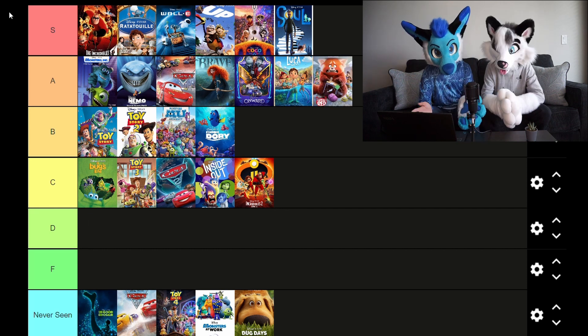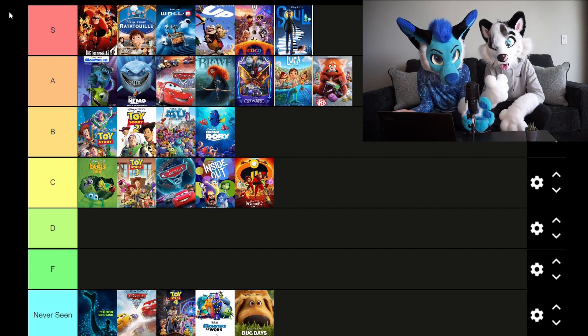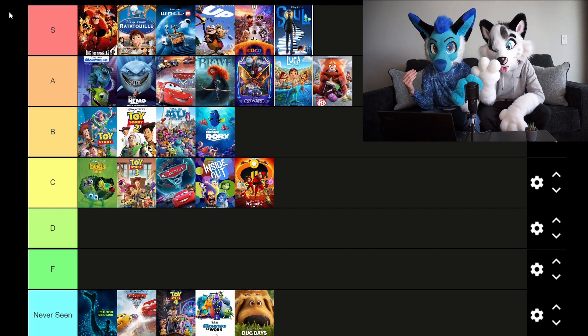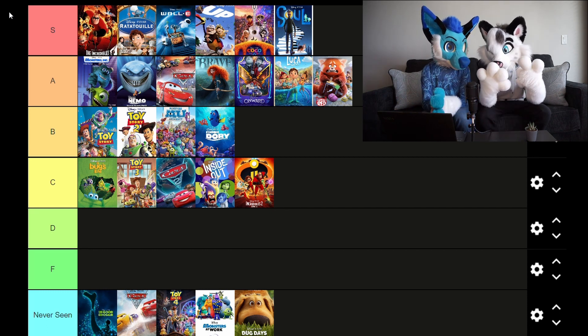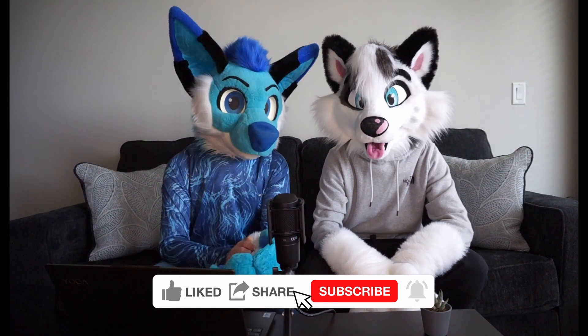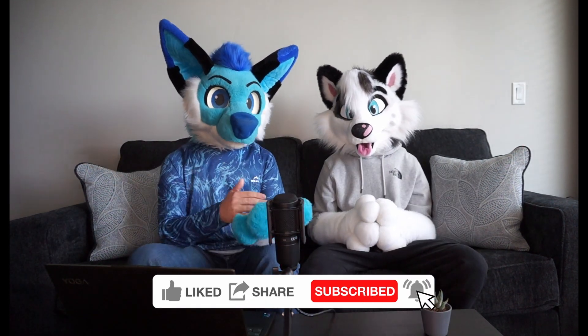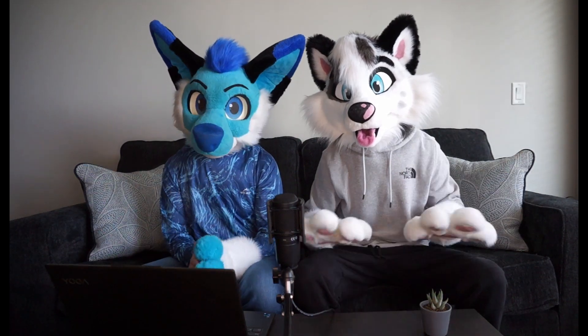That kind of completes the tier list! For S tier we've got: the original Incredibles, Ratatouille as my favorite Disney Pixar movie of all time, WALL-E, Up, Coco, and Soul. If you have any Disney Pixar movies you think deserve to be in S tier, let us know in the comments below. Also let us know if you have any tier list ideas. Be sure to like, subscribe, and share this with your friends — see you guys in the next video, bye!